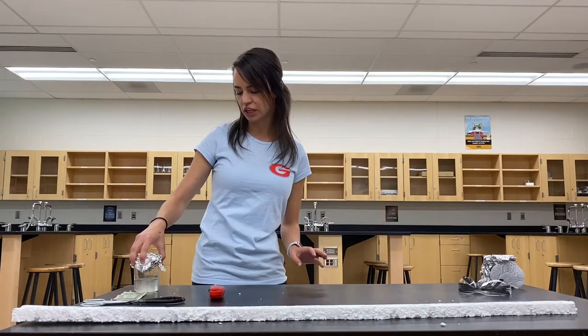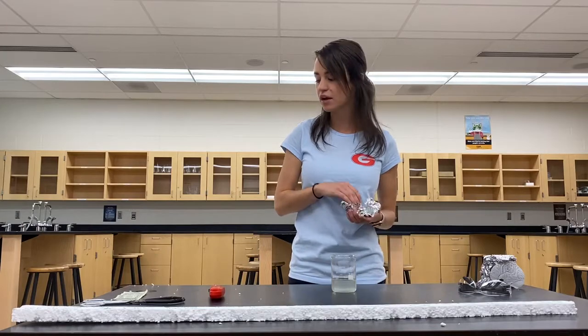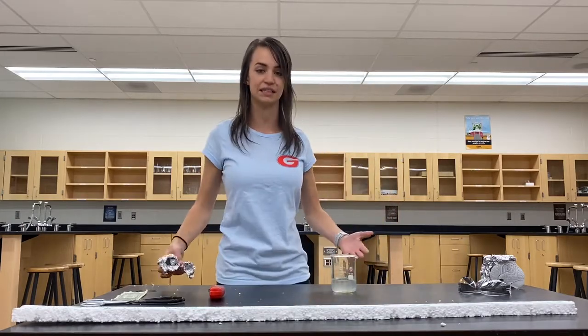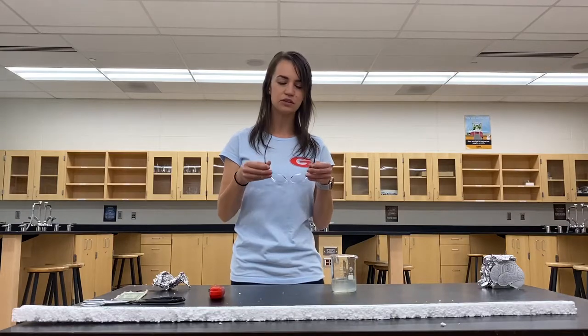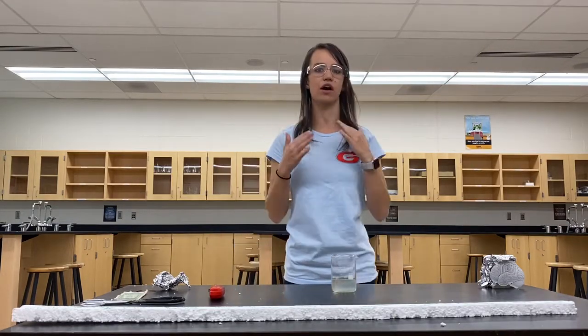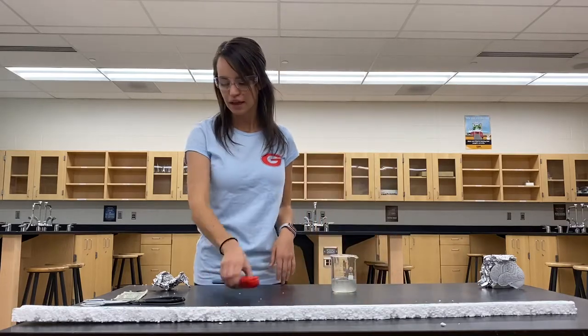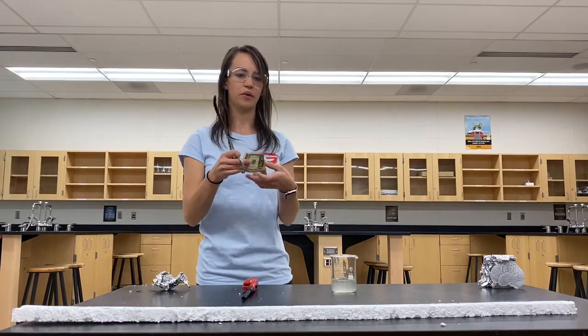So the very first demonstration we're going to do — I'm going to take this liquid. Maybe a question you have is: what is this liquid? Also, when we do demonstrations in this class, we're going to have to wear goggles a lot, so I'm going to make sure to put those on to help protect my eyes. And for this demonstration, I'm going to take this dollar bill.